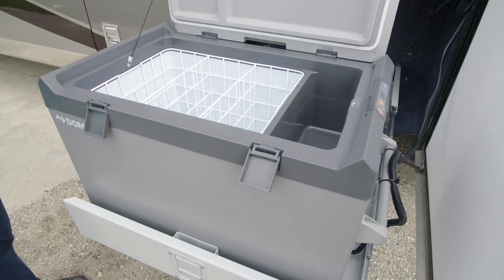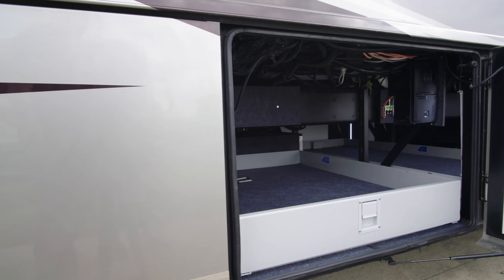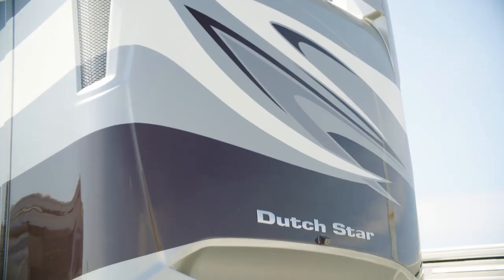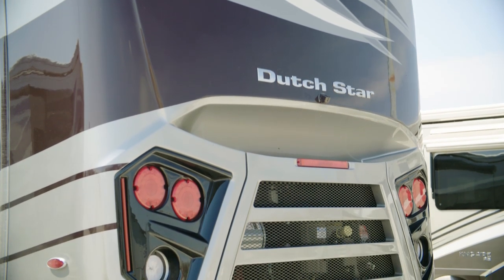An optional Dometic pull-out freezer helps keep your drinks cool, and the keyless entry door lends extra security. For convenient loading and unloading, the exterior baggage doors have been made 2 inches taller for 2020. And the Cummins diesel generator provides either 8 or 10 kilowatts of power, depending on the size of the coach.